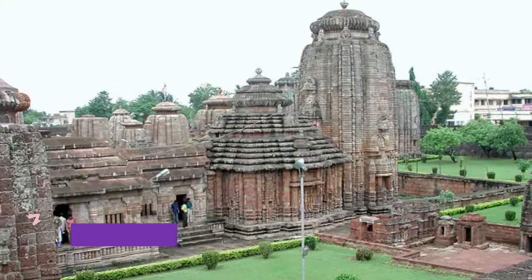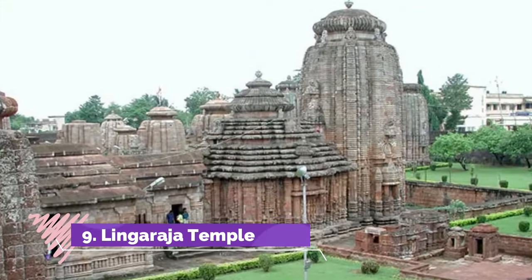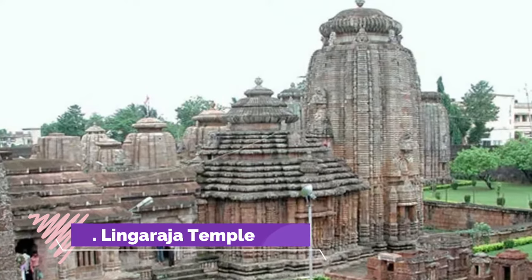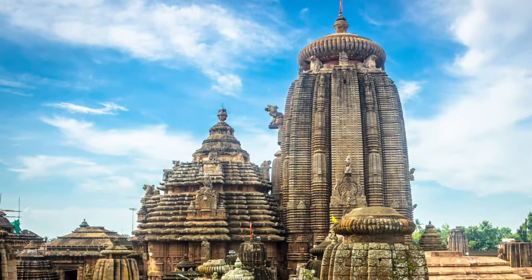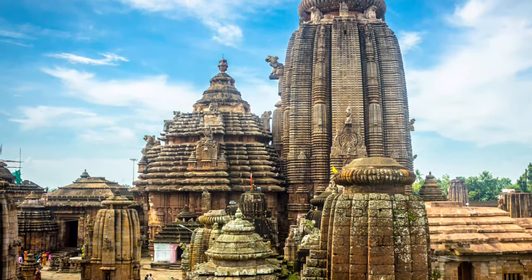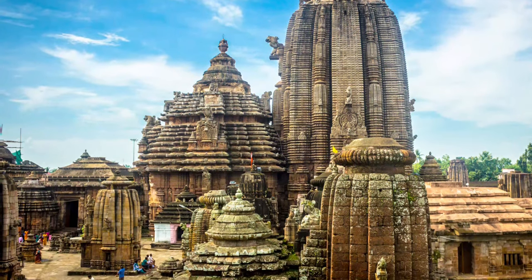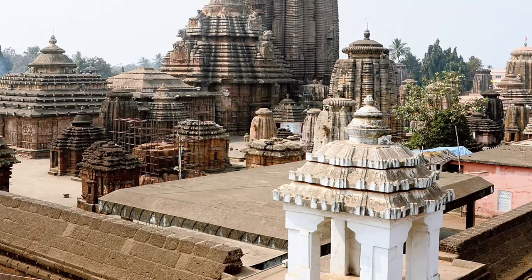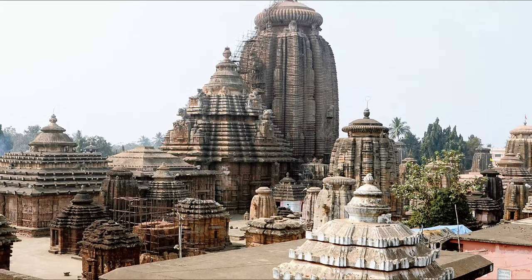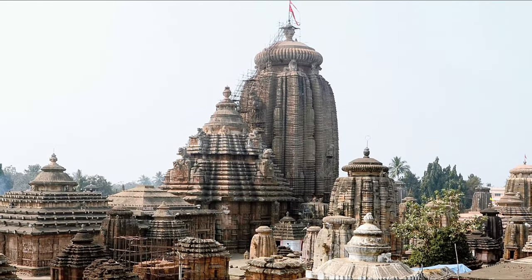Number 9: Lingaraja Temple. The oldest and largest temple in the temple city of India is Lingaraja, a popular temple for both Hindus and tourists. Located in Odisha, the temple is dedicated to both Shiva and Vishnu — combining the two gods is called Harihara. Don't forget to also experience Lake Bindu Sagar, which is believed to have healing properties and lies behind the temple itself.